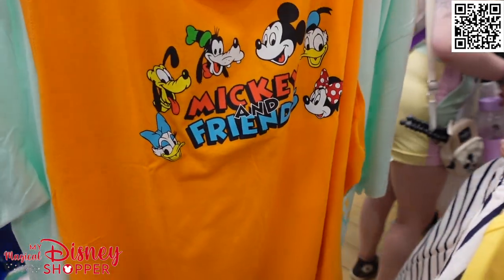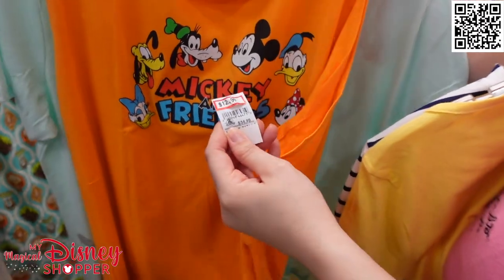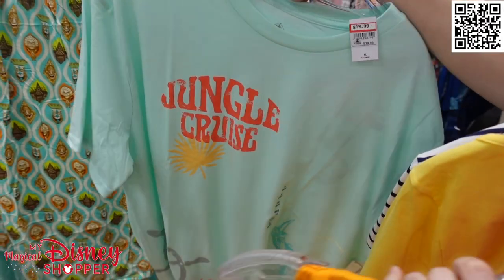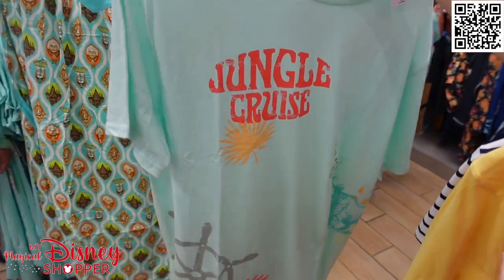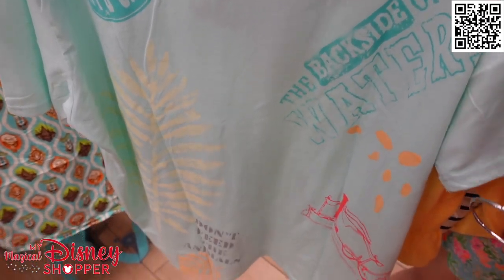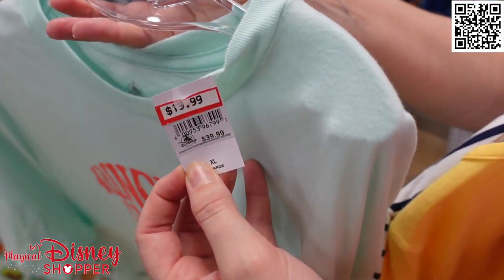This is a really cute little tank from the Mickey and Friends line that has started showing up, and it is $12.99. And of course, Jungle Cruise is always a favorite — it has a front and a back design, with 'Backside of Water' appropriately placed on the backside, and it is $19.99.